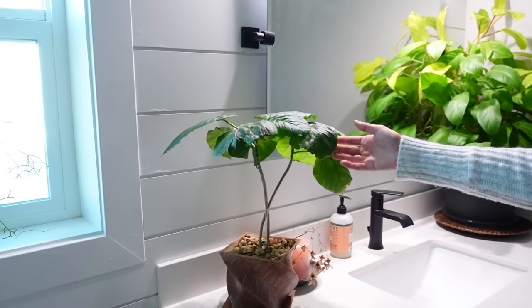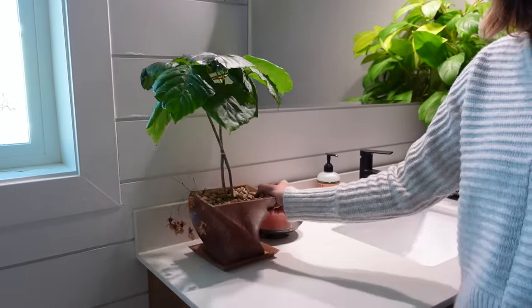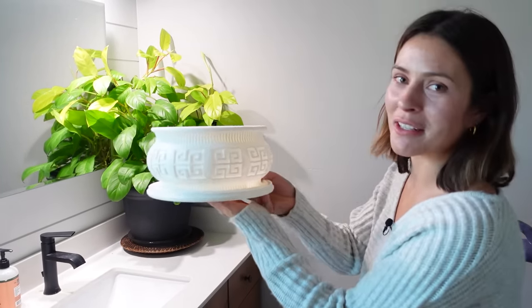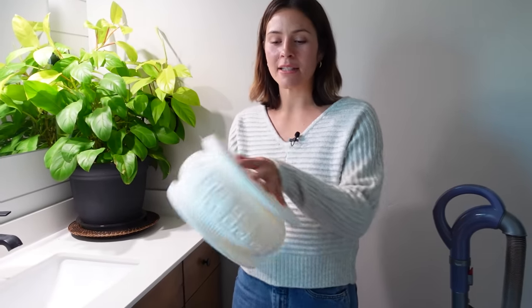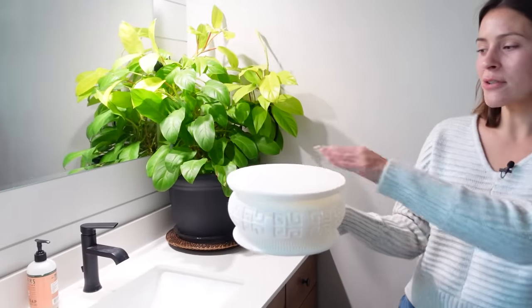On the other side of the sink is a Ficus umbellata — perfect leaf on it. This planter was actually 3D printed. Ryan 3D printed it — it has a saucer and really great drainage holes. It's not a planter you can just throw any plant in; it has to be a very particular plant. It now also serves as part of the boys' play area — it doubles as a stool or lazy susan, and Kai uses it as a stool when they paint.